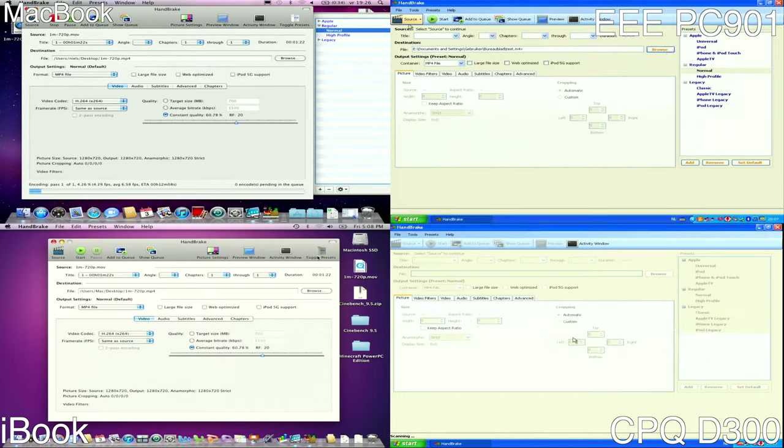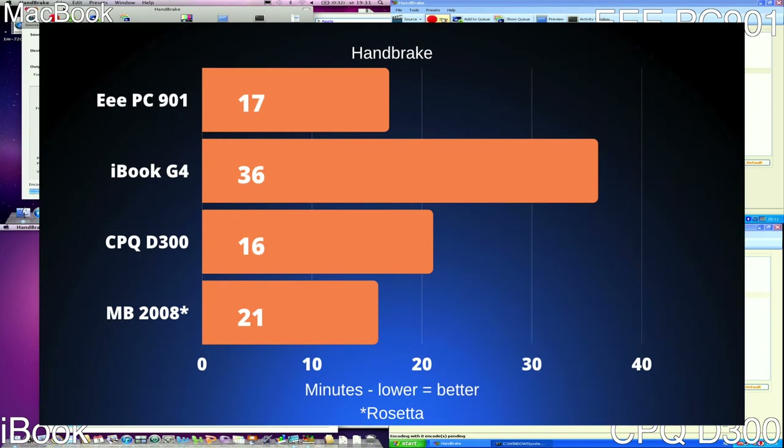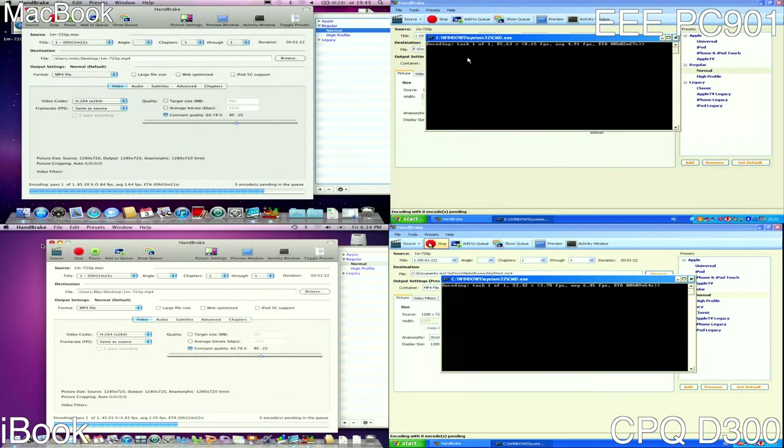Up next is Handbrake, which will remux a H.264 720p 1 minute 22 second video down to MP4 format. What we can see here is that the EPC and Compaq EVO D300 have the best encoding times. The iBook G4 and MacBook 2008 are a bit slower here — it seems the Mac version of Handbrake at this point in time was not quite as optimized, and the MacBook was running in Rosetta again.